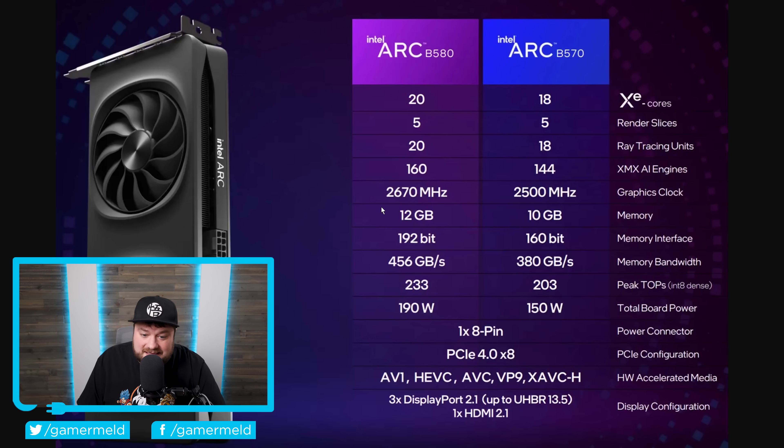The B580 comes with 12 GB of GDDR6 memory on a 192-bit bus, while the B570 comes with 10 GB on a 160-bit bus. For total board power, the B580 comes in at 190 watts and the B570 at 150 watts. Both cards use a single 8-pin connector and are based on PCI Express 4.0 x8.